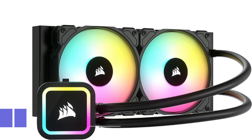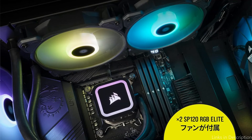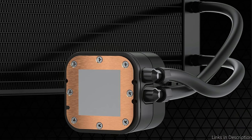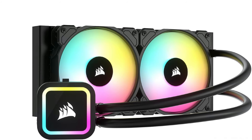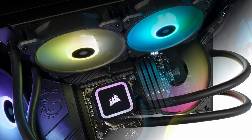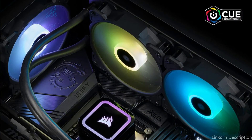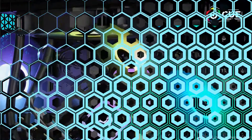On number four, we have the Corsair H100X RGB Elite AIO Cooler. Our best choices are completed with the incredibly powerful Corsair H100X RGB Elite. This reasonably priced AIO cooler expertly combines outstanding performance, fascinating design, and great value for the money. With a 240mm radiator and two powerful 120mm PWM fans, the H100X cools your high-end gear with ease, ensuring continuous and smooth gaming sessions.